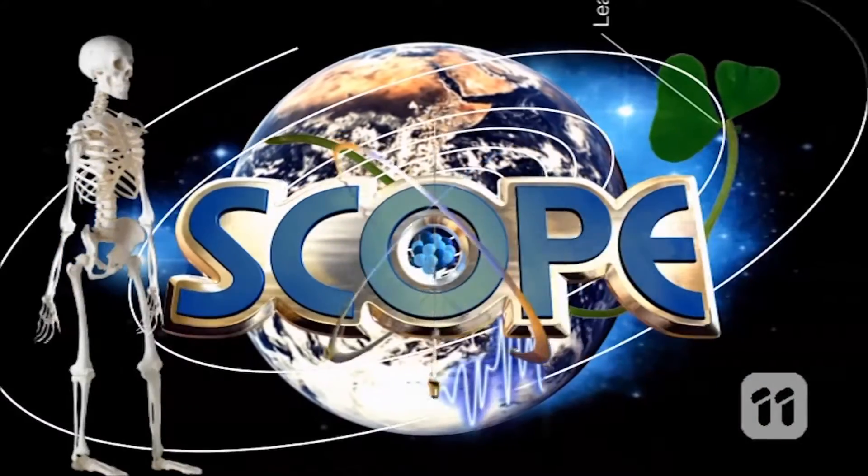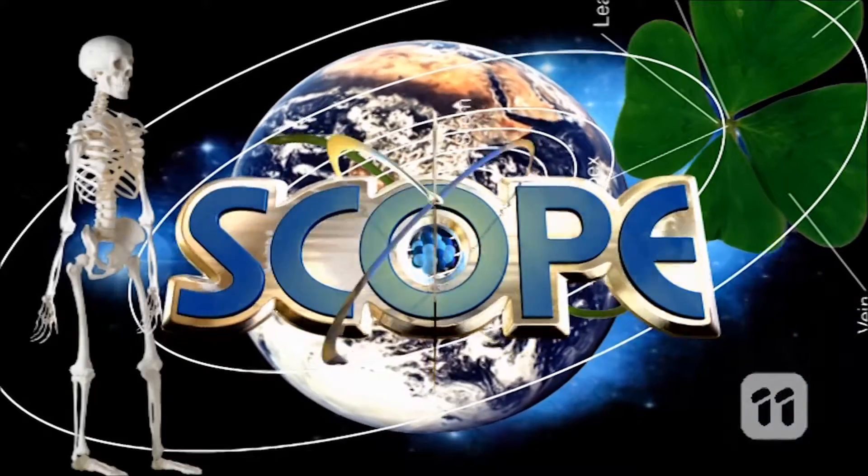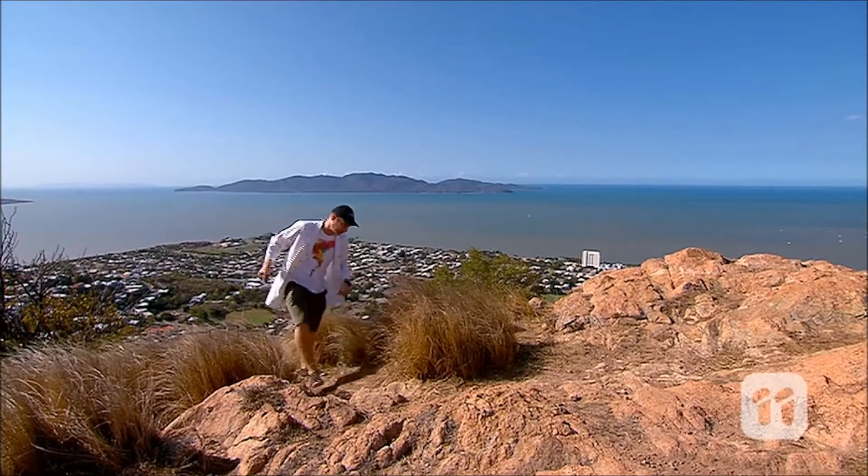Scope! Yeah! Scope! Hello and welcome back to Scope.